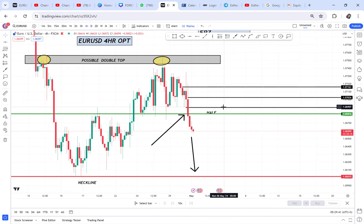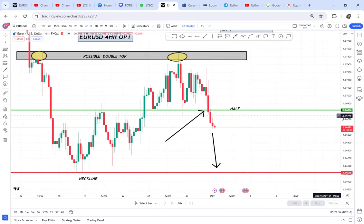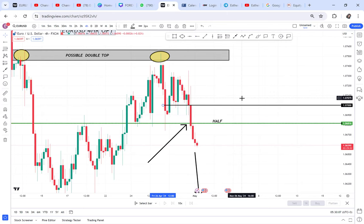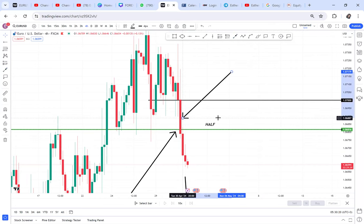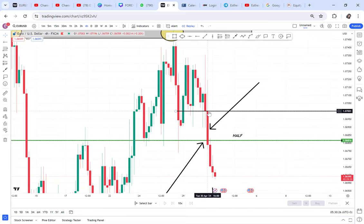We want to sell. For the first sell order, I want it at 1.0700, and I'll show you why I've chosen that level. First, let me delete these zones. The reason is this is the candle that broke the market — this is what was used to break that half — and most probably the market will come and retrace above it.